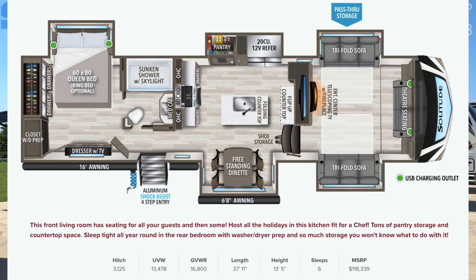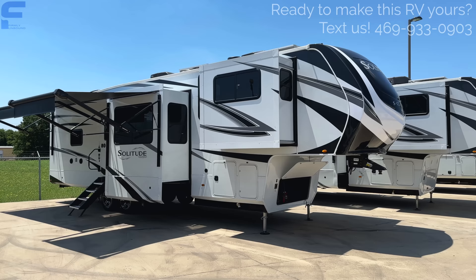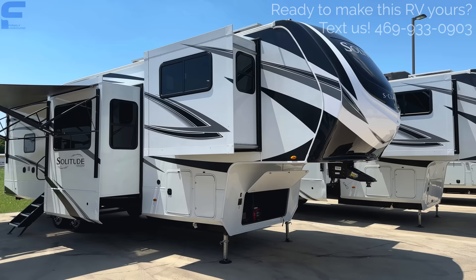This is a front living fifth wheel — you'll be able to see the floor plan layout and specs on the screen. What really makes this fifth wheel different and exciting is it's under 40 feet long, still has a front living room, and the front living room arrangement is flipped from what your original front living room setup would be on a fifth wheel.